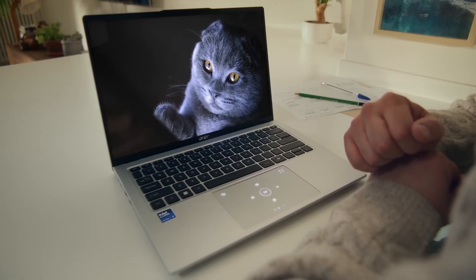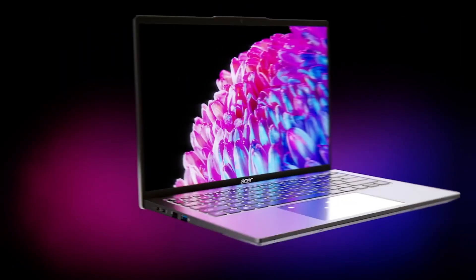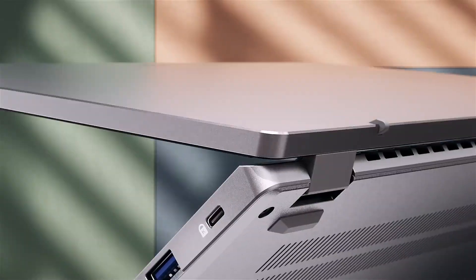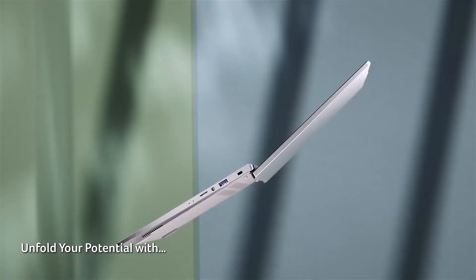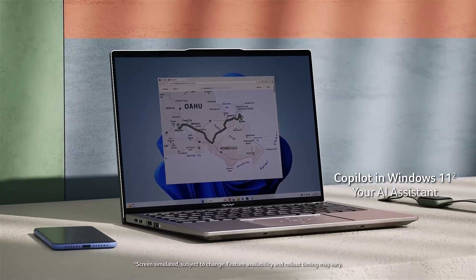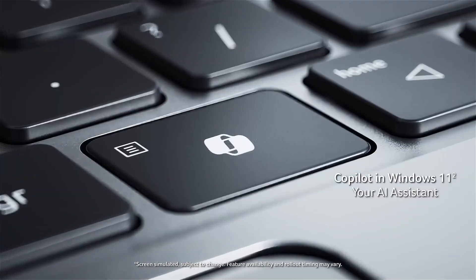Connectivity is another area where the Swift Go 14 excels. It comes equipped with two Thunderbolt 4 ports, two USB 3.2 Gen 1 ports — one of which supports offline charging — an HDMI 2.1 port, and a microSD slot. Security and convenience are addressed with a fingerprint reader for quick and secure login. Battery life lasts around 8 hours and 25 minutes during continuous web browsing. With a price starting around $1,000, and occasional discounts bringing it as low as $800, the Acer Swift Go 14 offers exceptional value in the ultra-portable laptop market.